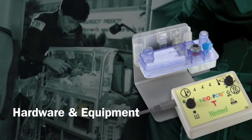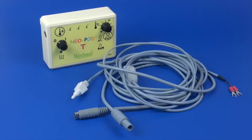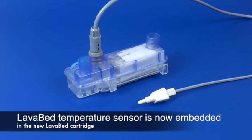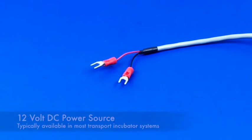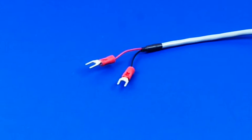Neopod T hardware and equipment. The Neopod T hardware consists of the Neopod T controller and the connecting cable assembly. The connecting cable assembly includes the lava bed sensor, the airway sensor, and the power cable. The power cable is used to connect the Neopod T controller to a 12-volt power source, which provides power to the Neopod T and the lava bed.